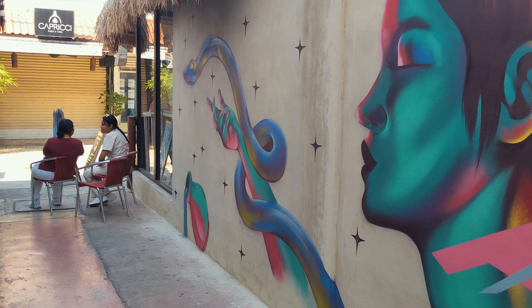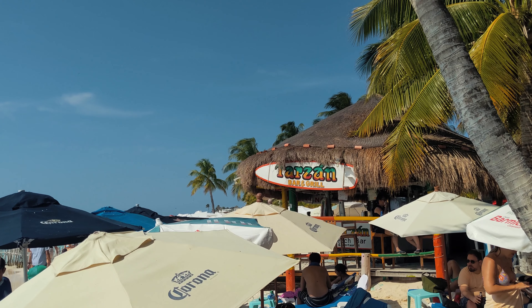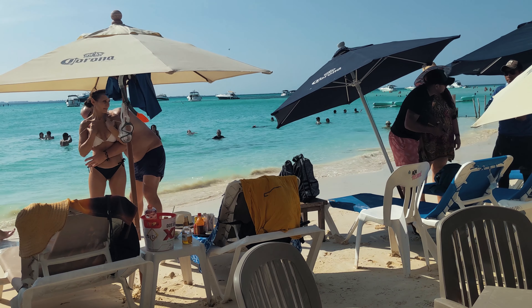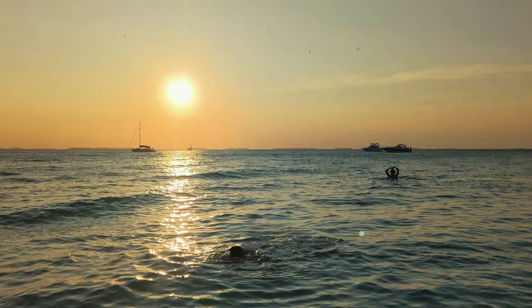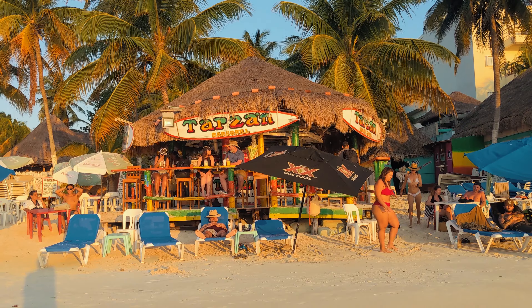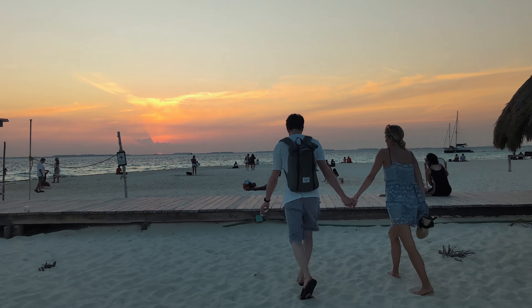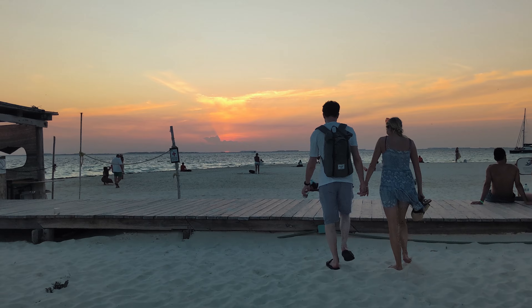The only thing left to do before heading back with the ferry to Cancun was to enjoy the beautiful sunset from Playa del Norte — a final moment to relax on this very easy to reach island from Cancun. It's something that's definitely worth exploring a bit longer instead of doing a quick one-day catamaran tour.